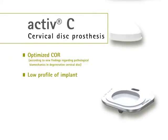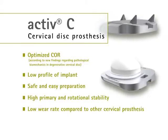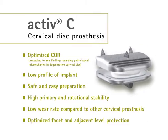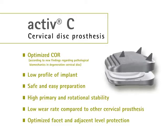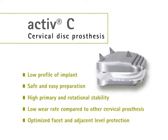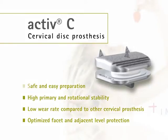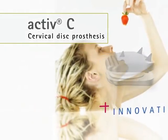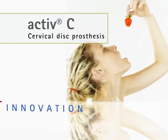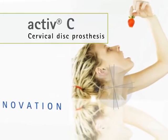Active C is the intervertebral disc prosthesis for the cervical region, designed and manufactured according to the latest knowledge in biomechanics and anatomy. The Active C shows special and unique properties which make it the better solution for retaining the mobility and activity of daily life.